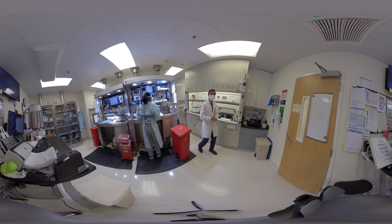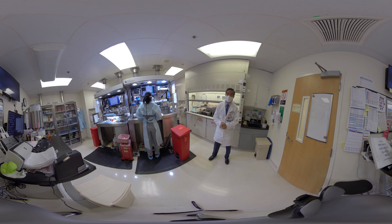Hi, welcome to the UCI Department of Pathology and Lab Medicine. I'm Ed Minouki, Professor and Chair of the Department.